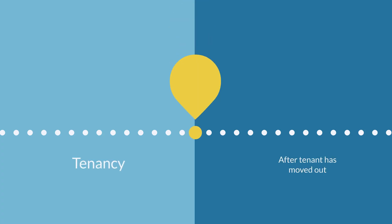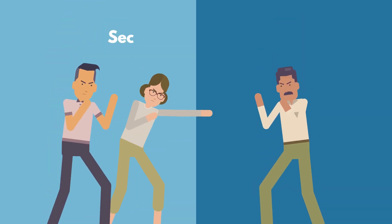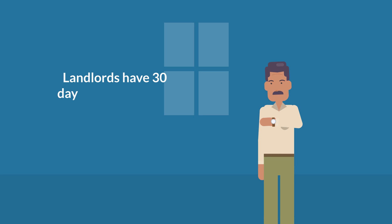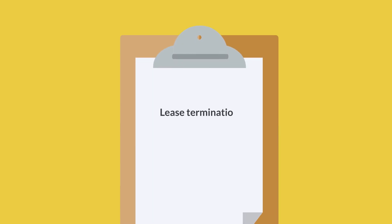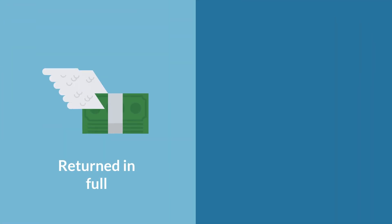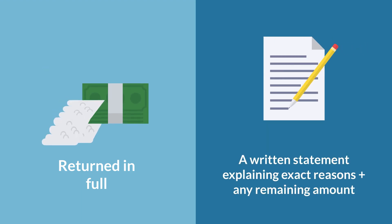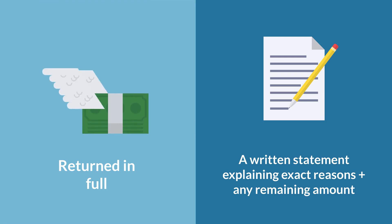Typically, after a tenancy has ended and the tenant has moved out of the residence, that's when security deposit disputes will arise. By law, landlords have 30 days after a tenancy has ended to return the tenant's security deposit — either by lease termination or by surrender and acceptance of the premises by the landlord. The landlord must return the full security deposit within that 30-day period, or provide a written statement explaining the exact reasons the full amount is not being returned, along with any remaining amount.